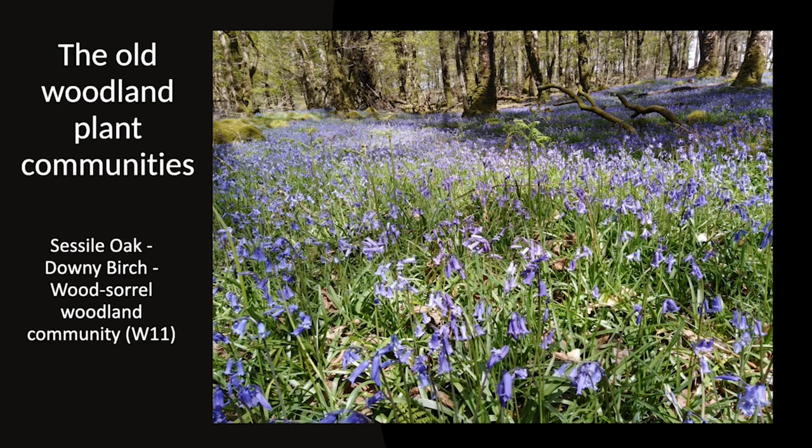Within the Wood of Cree there are numerous different plant communities — I've identified more than 20. I can be pretty sure that the woodland areas are dominated by two distinctive sessile oak wood plant communities. The first is what they call sessile oak, downy birch, wood sorrel woodland community, coded W11. Botanists and ecologists tend to refer to these just by their codes, which doesn't make it terribly useful.